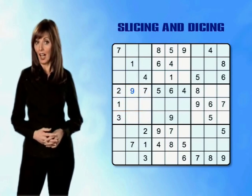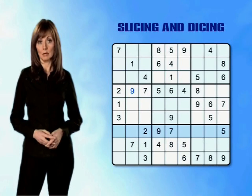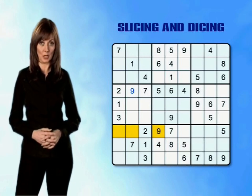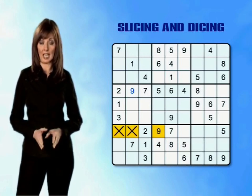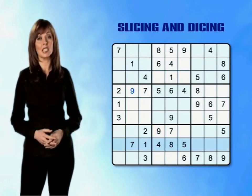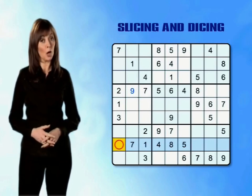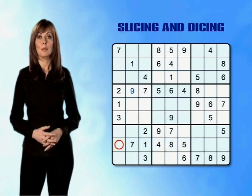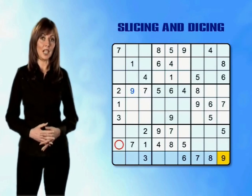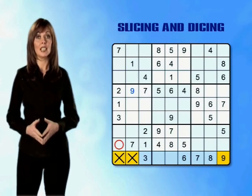We can now try and place a 9 in the bottom left mini-grid. Slicing through row 7 we find there's a 9 already in column 4, which means the two empty boxes in row 7 cannot contain a 9. Slicing through row 8 we can see the row doesn't contain any other 9s, making the empty box in column 1 a possibility. Moving on to row 9, we find a 9 already placed in column 9, which eliminates the two empty boxes in row 9.